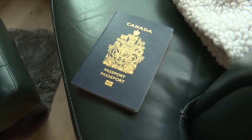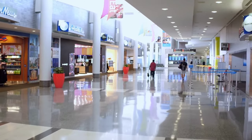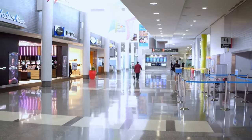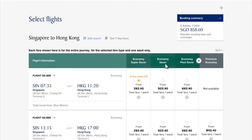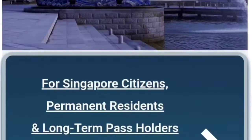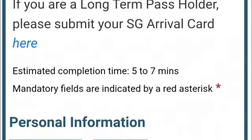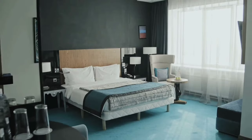Since I hold a Canadian passport, there wasn't any visa requirement for me to enter Singapore. All I had to do was fill out my travel declaration for Singapore, which you can also do online by visiting their official website and entering all the required details about your flight, entry and exit dates, vaccination status, and accommodation.